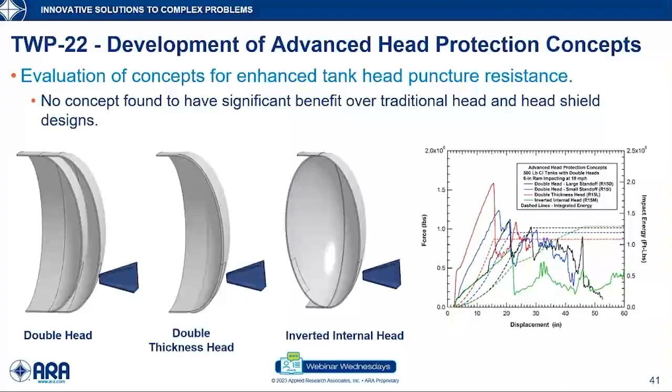TWP-22 looked at developing advanced tank head protection concepts, such as a double head configuration. Tank heads have always been an area of interest for protection since the number of impacts they sustain per unit area is much higher on the heads than on the shells, so there is less weight penalty to protect them. Although these were interesting concepts, none of them outperformed traditional heads and head shields enough to justify the added manufacturing and inspection complexity. Getting inside the double head space for inspection would be difficult, so although interesting, it really didn't yield anything practical.